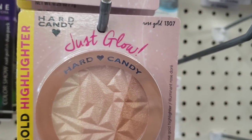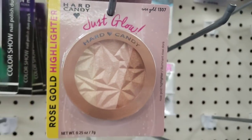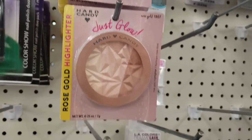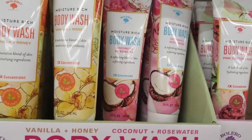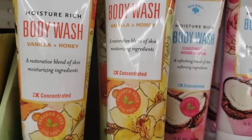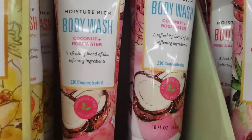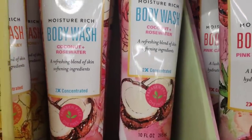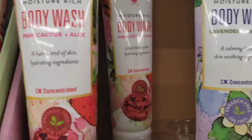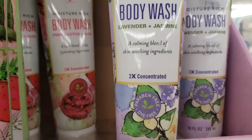This highlighter is back in stock — by Hard Candy, rose gold, number 1307. They have a ton of it here in the store. These are new by Bolero, 10-ounce tubes of body wash, and there is vanilla honey, coconut rose water — look at that beautiful packaging.